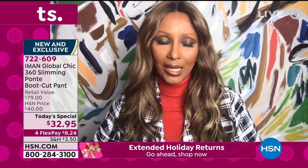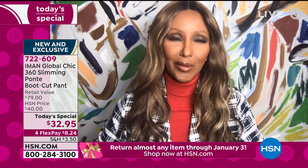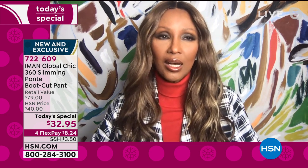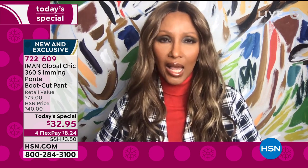$8 — that is less than my Starbucks coffee in the morning. You can wear it on the weekend, you can wear it during the week, you can wear it if you're going back to the office. That's what I love about a ponty. Like any other material for fall, ponty is the way to go because it doesn't add bulk, but it looks very chic and elegant.